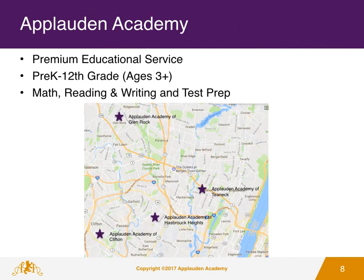Applaudant Academy currently has 4 center locations. We are located in Glenrock, Clifton, Hasbrook Heights, and Teaneck.